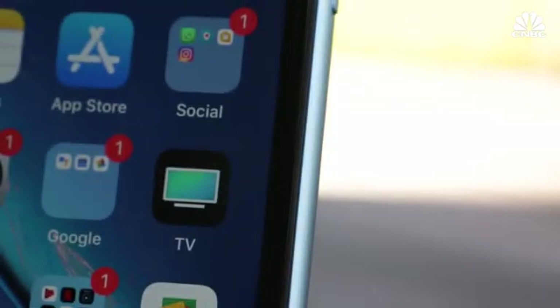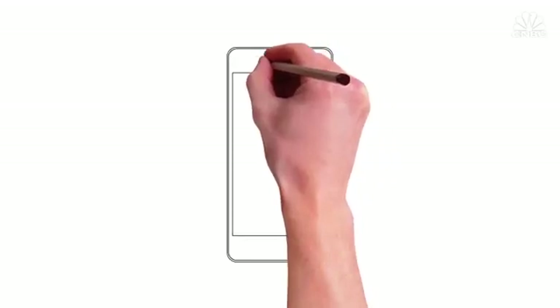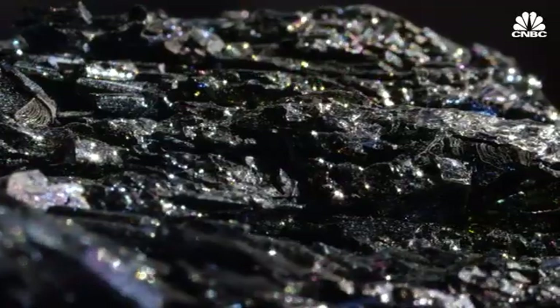The design of every new iPhone starts here, at Apple's headquarters in Cupertino, California, by a team of industrial designers. But the resources needed to make this design a reality come from all over the world.